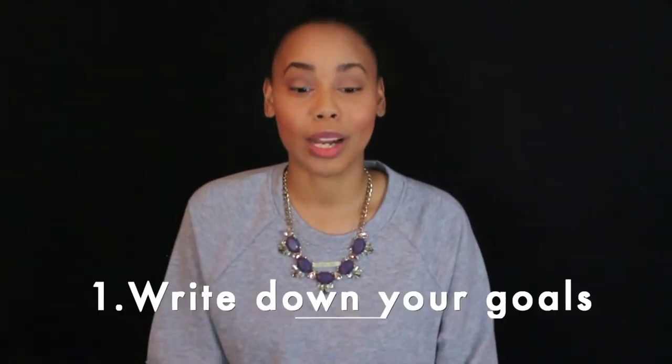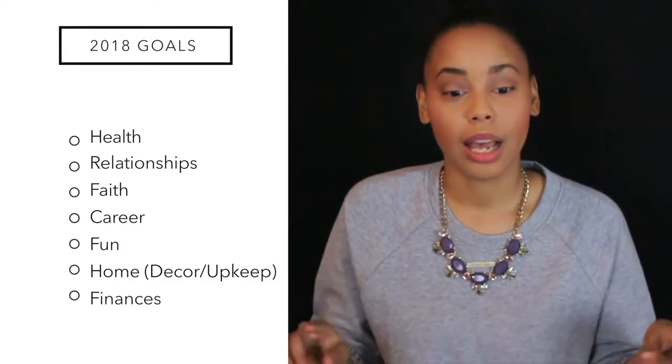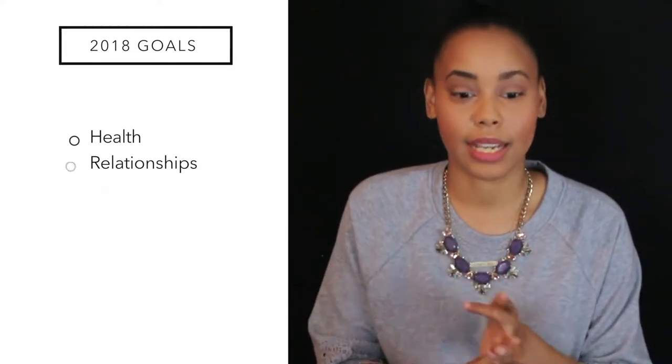Hey y'all, welcome back to my channel! Today I'm going to tell you guys how to accomplish your goals in six steps. Step number one: write down your goals. I like to use these categories — health, relationship, faith, career — and I've decided to add these categories in for this year: fun, home, and finances.